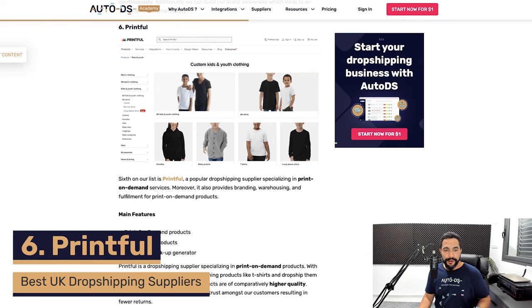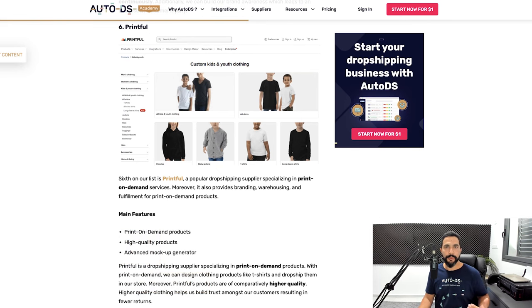Number six is Printful. Printful has warehouses in the United Kingdom and can help with your UK dropshipping business. Print on demand means you can sell products — like coffee mugs or t-shirts — with a custom print or graphic, either chosen by the customer or set in advance by you the seller. The downside at this stage is that POD does not synchronize with AutoDS, so if you're using AutoDS to automate your business you won't be able to use Printful. But if you want to do POD manually, Printful is a great option.